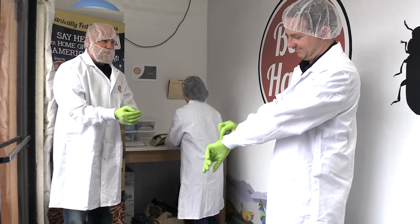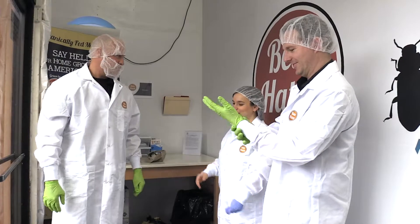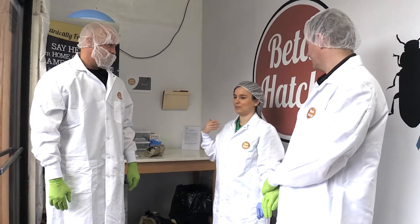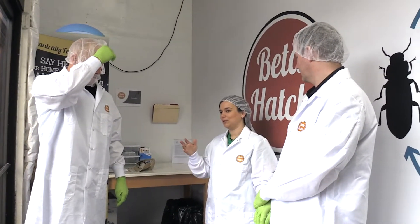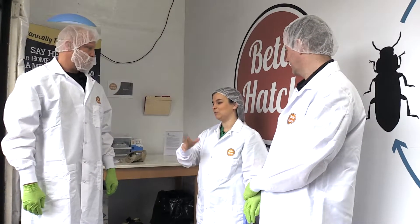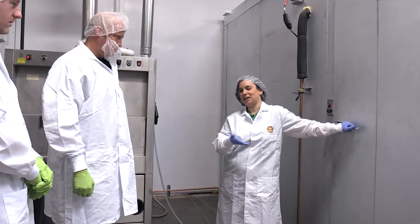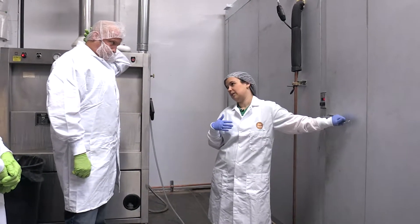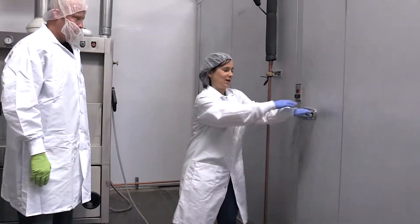What kind of things would Ben and I need to be aware of if we start coming down with something in the next day or two? There is almost no risk of you catching something from the bugs. Insects are so distantly related to us — they're not even vertebrates — so there are very few things they can carry that would affect us. We're freezing our feed to make sure there are no pathogens in it, but as we get bigger, we'll probably do more of an in-line heat treatment because freezing is pretty expensive.